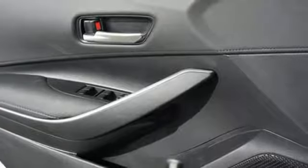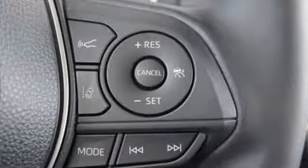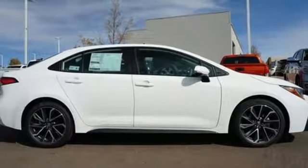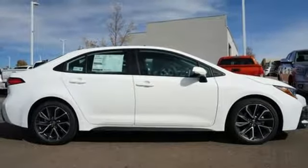Automatic continuously variable transmission, aluminum wheels, gas pressurized shocks, and I-4 engine. Driving is believing. Test drive it today.